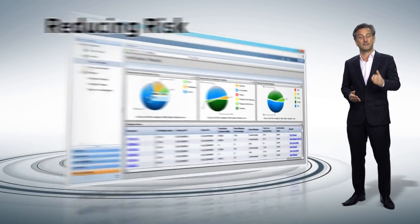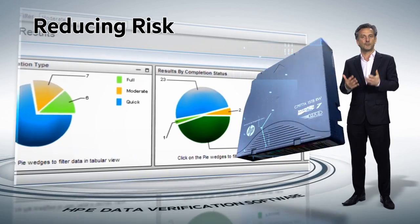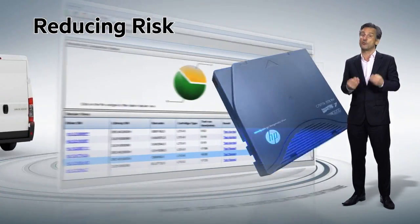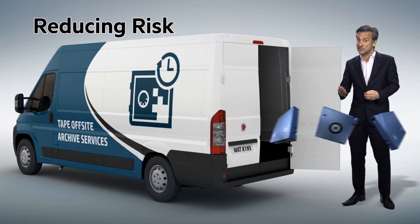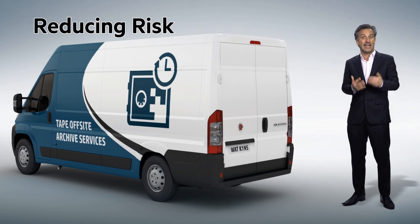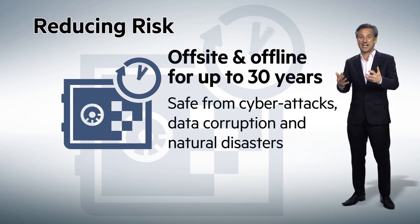Reducing risk. Retrieval is straightforward too. Integrated HP Storeover data verification software ensures business critical data stored on tape media is accessible throughout its lifecycle. Moreover, lightweight, rugged and encryptable HP tape cartridges are easily and securely transported off-site. So data on tape can be held offline for up to 30 years or more, safe from threats like cyber attacks, data corruption and natural disasters.